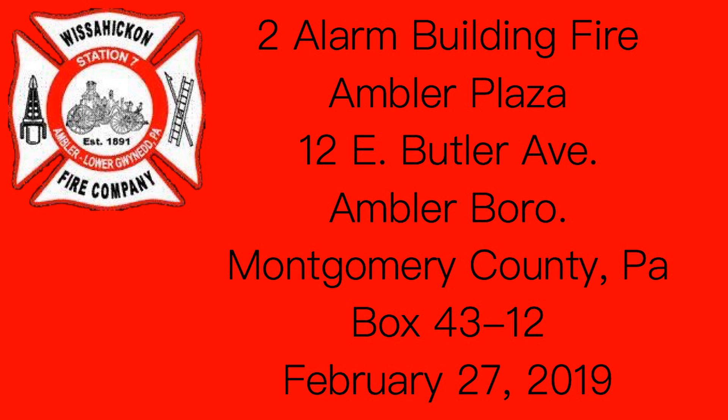Butler Avenue, come in. Just be advised, we have search crews on side B, Bravo exposure. First and second floor from the side.